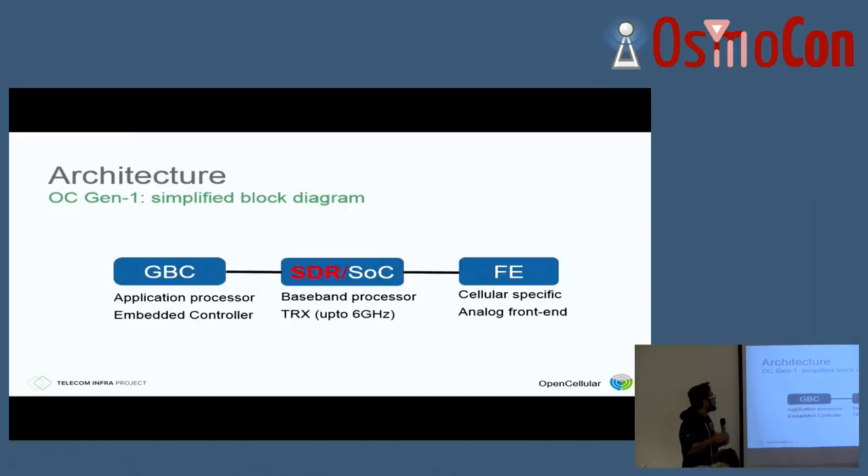This is the overall architecture of OpenCellular, the current version. There is a lot of room for improvement, so this is not the final version. The whole idea is we build something open so other people can start contributing and hopefully make it better. Overall we have three major components. The first one we call the GBC — the general baseband processor or application processor. Here it's running Intel Bay Trail. The GBC board also has an embedded controller based on ARM M4, and all the power circuitry is here. The second is the SDR, highlighted red because the current version is the SDR, but we've also worked on multiple SOC versions. The SDR is basically a derivation of the Ettus B200 or B210.